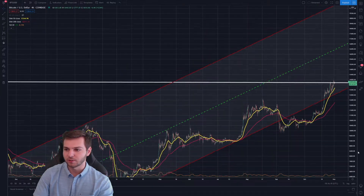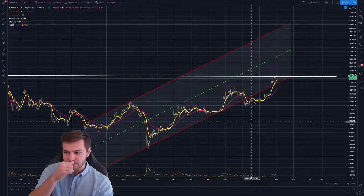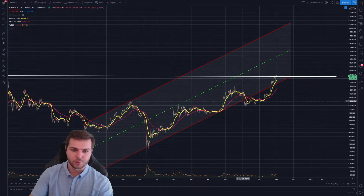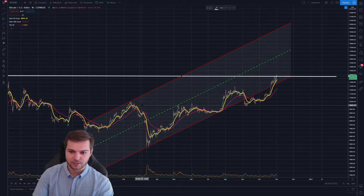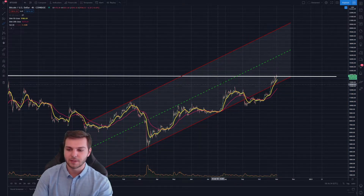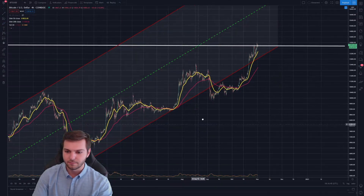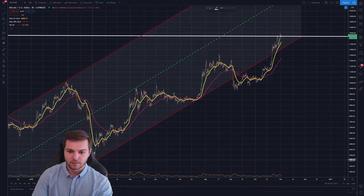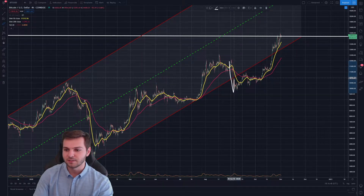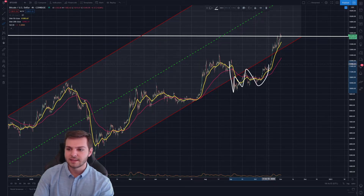Zooming out just a little bit on Bitcoin, I want to talk about the potential and the consistency that it has had over the course of this year and how this can actually strengthen the argument for the bulls. This giant parallel channel that Bitcoin is in has been really, really nice, especially the bottom half of this because that is the most recent information that we have looked at. What I want to do is zoom out just a little bit more and talk about how we bounced off of this support area not once but actually twice, broke up above this, retested this area, used it as resistance, and then used it as resistance again. Now that we have broken back above this area, we are now using it as support.